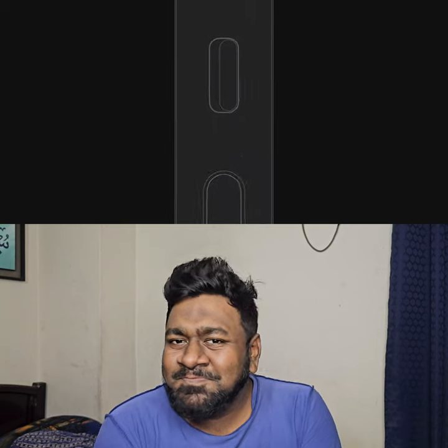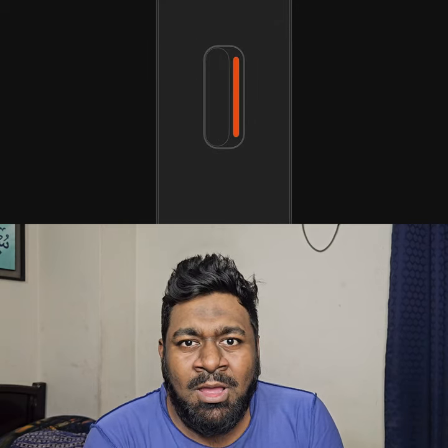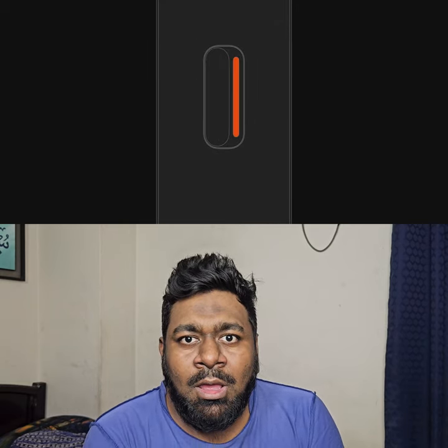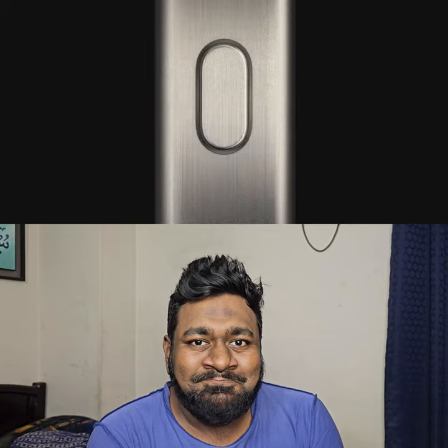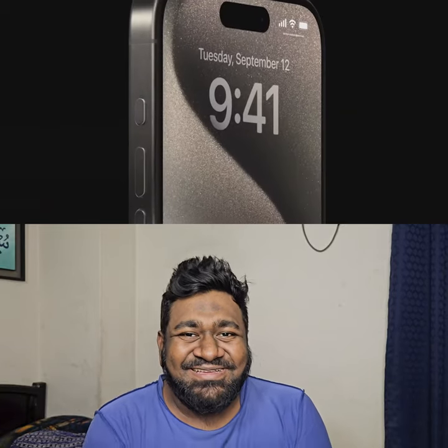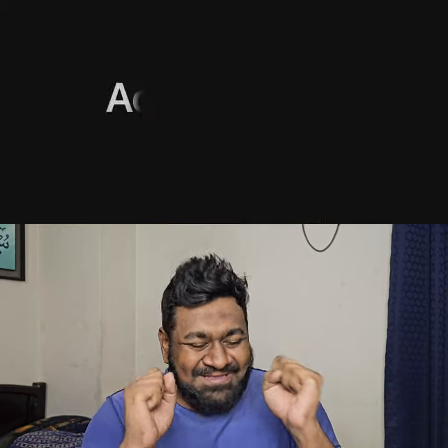From the very first iPhone, we've had the Ring Silent Switch — a quick and easy way to mute iPhone sounds. We wanted to make this even better. So with iPhone 15 Pro, we are reinventing the experience with a customizable action button.